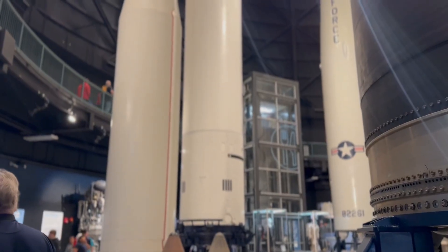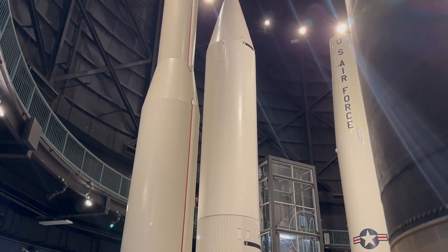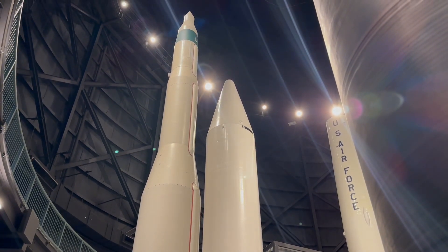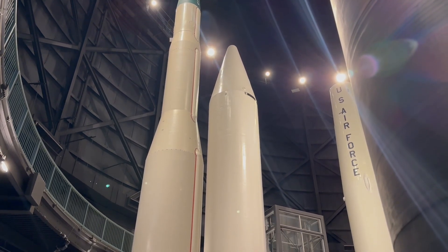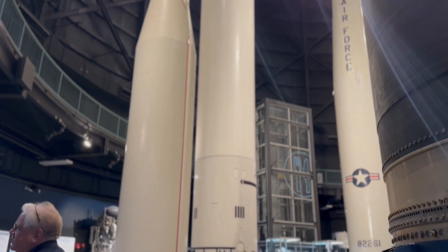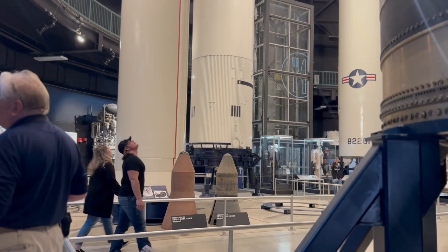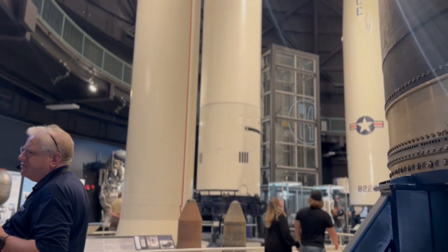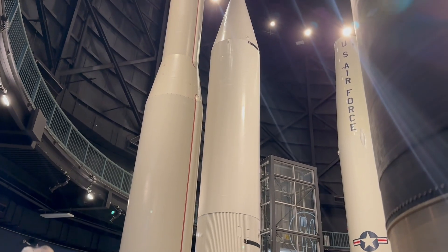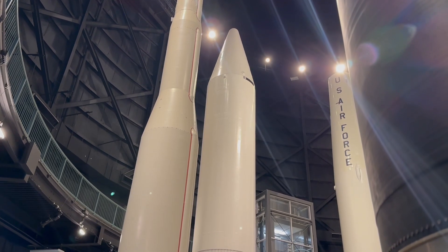During the Cuban Missile Crisis of the 1960s, the Air Force had what was called DEFCON — Defensive Condition. At DEFCON 5, things are pretty normal. At DEFCON 1, you're in nuclear war. During the Cuban Missile Crisis, we went to DEFCON 2 — very close. The Russians had built nuclear missiles on Cuba, which is 90 miles off the shore of Florida, to easily attack cities in the United States. That was defused; they backed down and pulled out all those missiles.